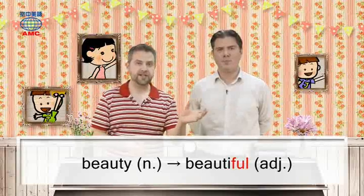So beauty becomes beautiful. Now there are other words like that, so let's see if we can think of a few and then make a sentence where there's both the adjective and the noun form.